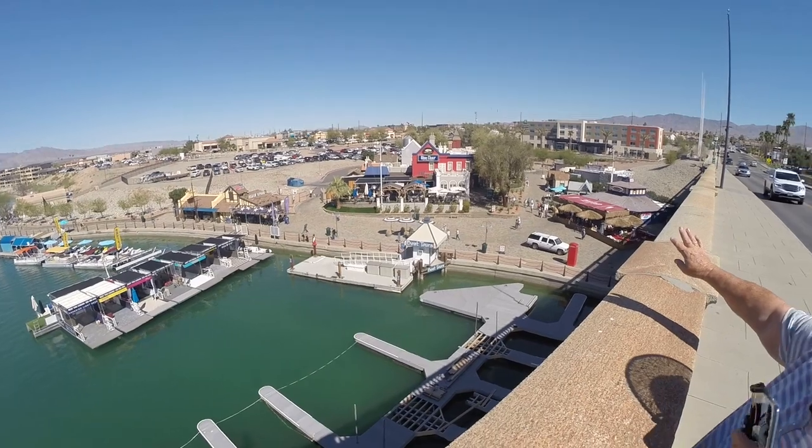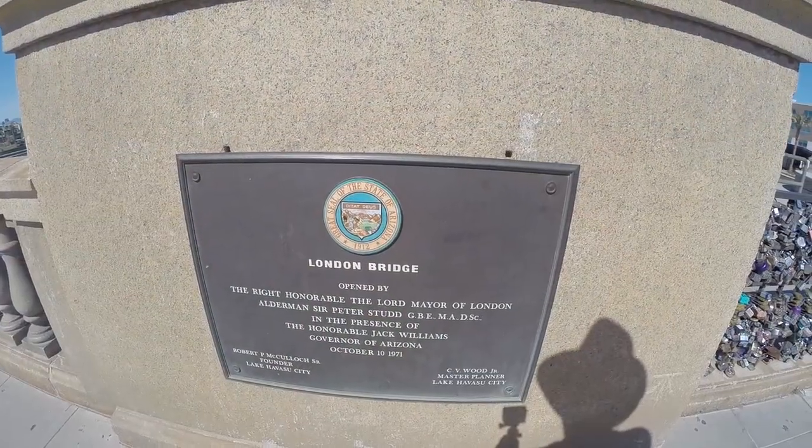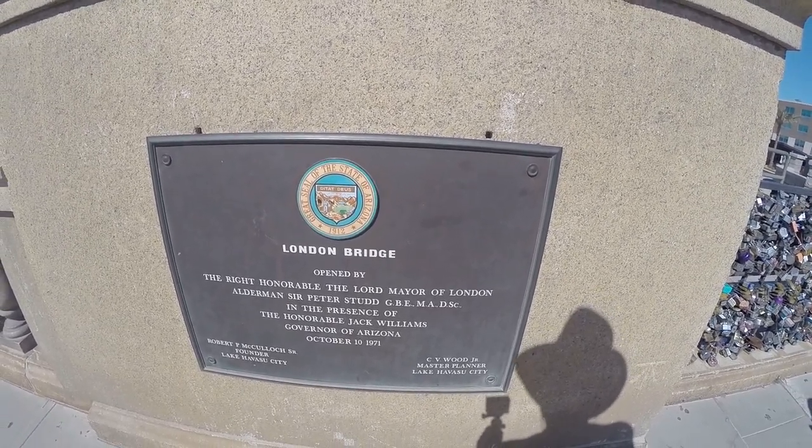This looks like it'd be a fun place to eat. London Bridge, opened by the Right Honourable the Lord Mayor of London, 1971.